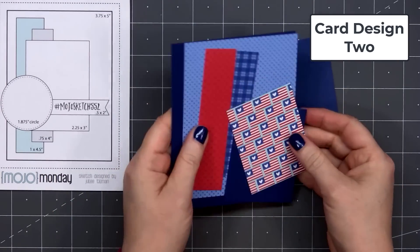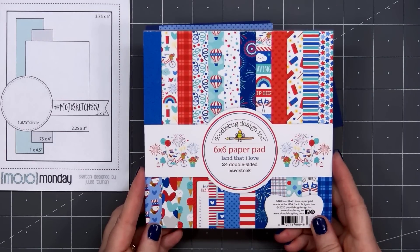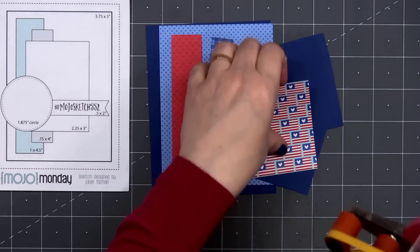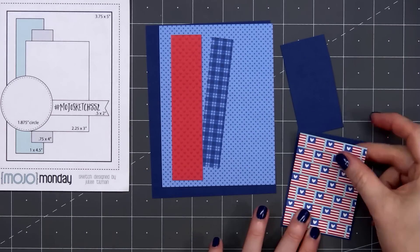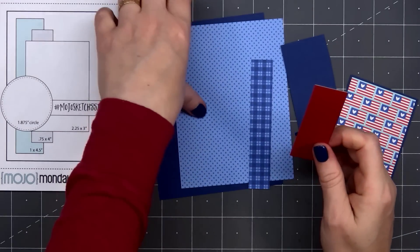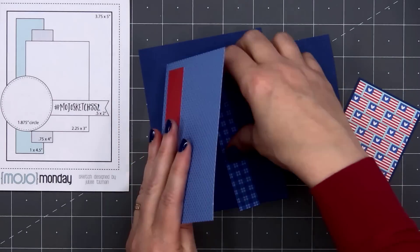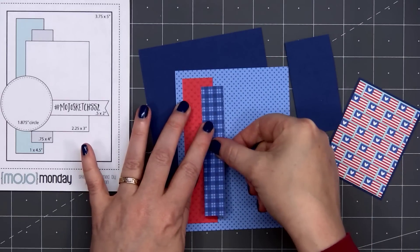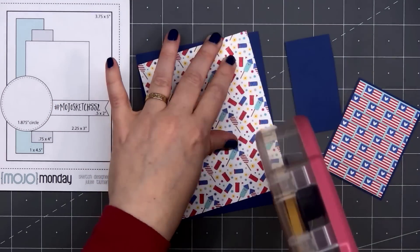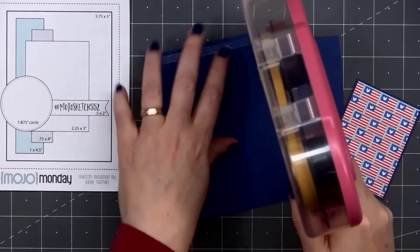For card design number two, I'm using a card sketch from Mojo Monday — this is number 552. The pattern paper I'll be using is from Doodle Bug Design, their Land That I Love collection. I have the 6x6 paper and also the 12x12 petite prints. For the background, I have a blue pattern with some teeny tiny dark blue stars, and I'll be layering everything on dark blue cardstock. I also have a red tone-on-tone with little tiny hearts and a blue plaid design. I'll add the red heart and blue plaid on the left side, put my card front onto a card base, leaving that eighth of an inch of the white card base showing.